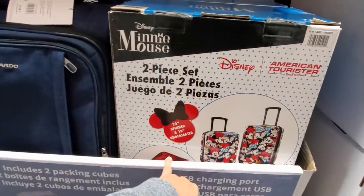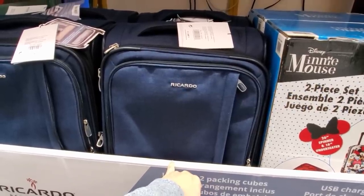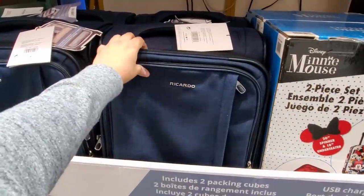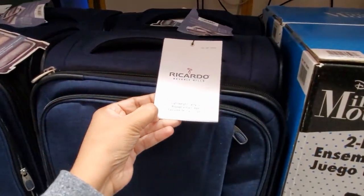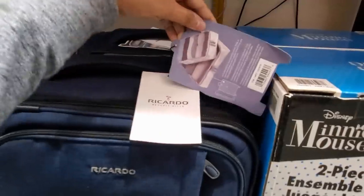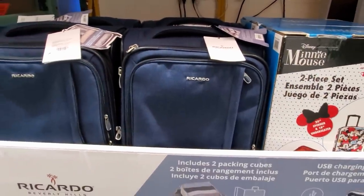They still have the two-piece here. The Minnie Mouse Ricardo is going to be $59 — carry-on with packing cubes. It does come with a packing cube right here. Wow, you get two of them! Not bad for $59.